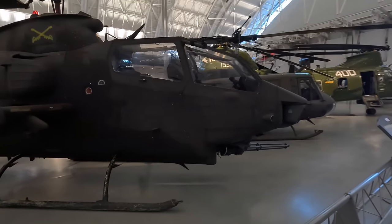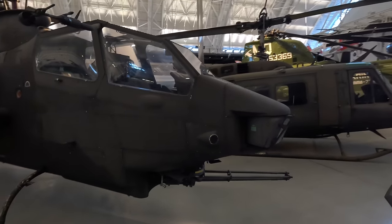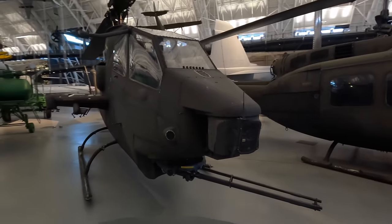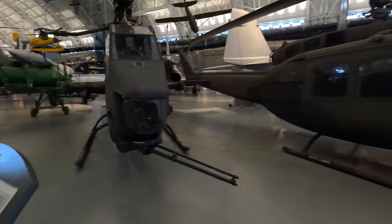Next is the Bell AH-1F Cobra, which was an attack version of the Huey. It shared the same engine, prop and transmission but attached to a much thinner fuselage. These had a whole array of weapons including rockets, miniguns, cannons and grenade launchers.